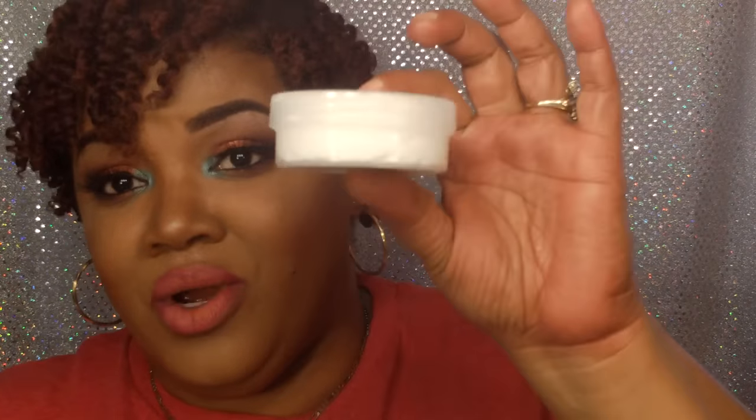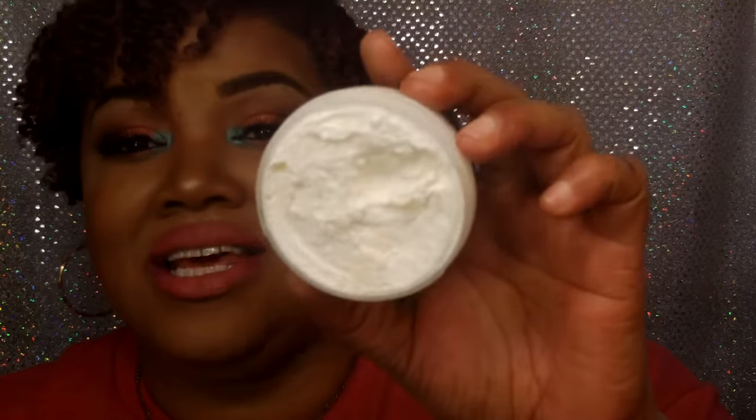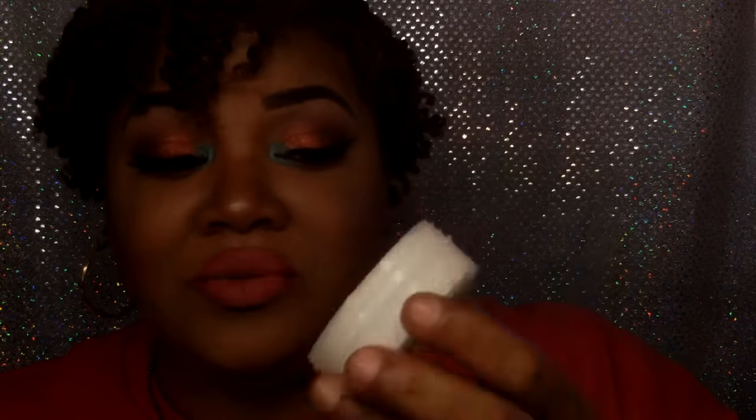The next thing is the Strawberry Body and Hair Icing with kupuaçu butter and argan oil. It is a sample — a two-ounce sample. And that's what it looks like. I've also already been in this one, y'all.